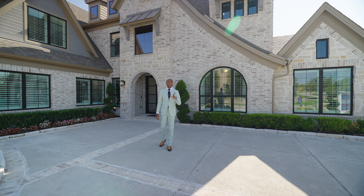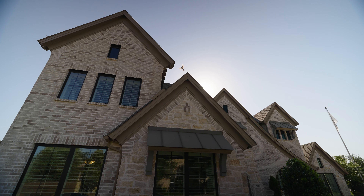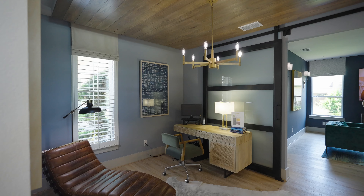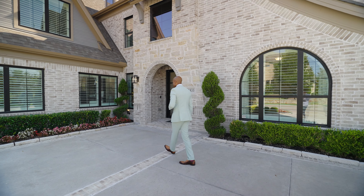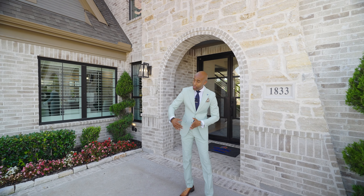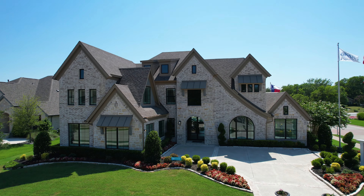They have about 12 lots available, so they are selling fast. This home is 4,100 square feet, five bedrooms, four baths, dedicated office, media area, and a mother-in-law suite. It's on an 80-foot lot. They do have 70 and 80-foot lots available, starting at $694,000. This one is going for about $1.1 million because it is decked out.